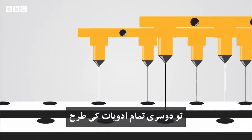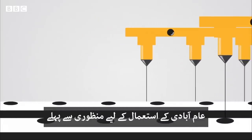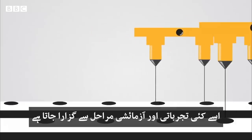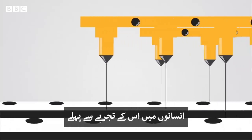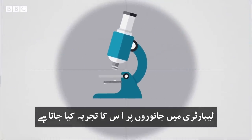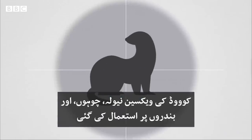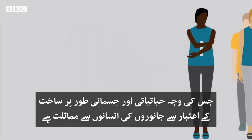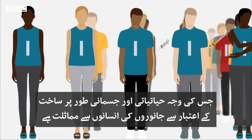As is the case with all medicines, a vaccine goes through extensive and rigorous testing before it can be approved and rolled out to a country's population. Before any testing happens in humans, the vaccine is tested on animals in a laboratory. In the case of Covid-19, ferrets, mice and monkeys have all been used, because they're similar to humans in their physiology and biology.